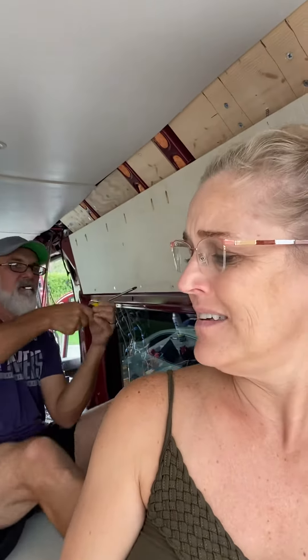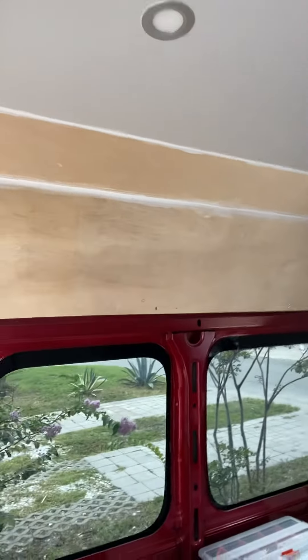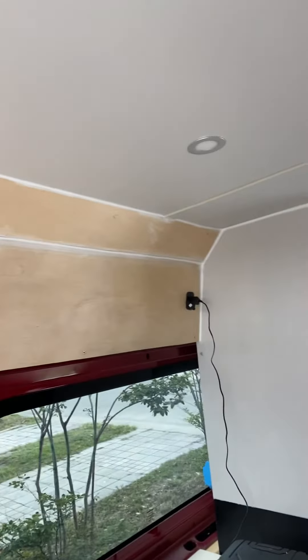We did a few things in the van while we weren't recording, but right now we're doing the walls — you can see that. Dan is using the rivnuts to attach what is going to be the back of our cabinets to the van. We've also done the wall for where the TV is going to be, and we have the plug for the TV in there — it's a DC TV.